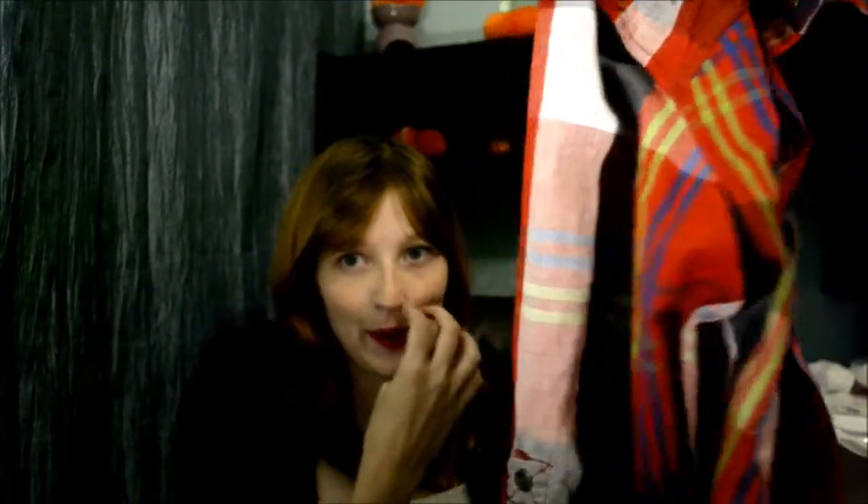The next thing I see that I bought was this oversized flannel from the guys' section. I don't really know how I'm going to style it yet, but yeah, it looks like this.